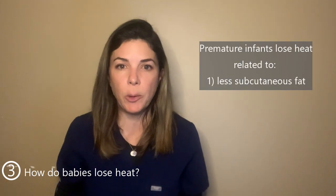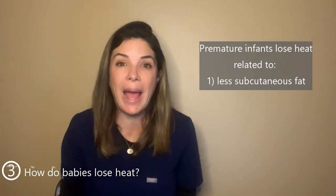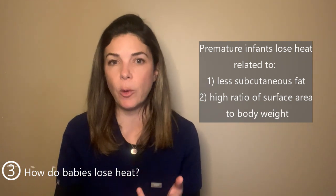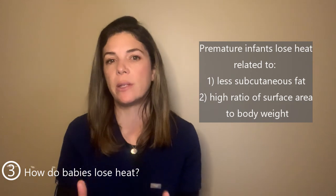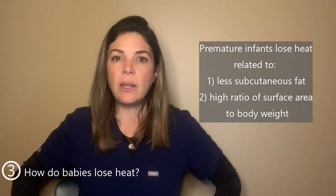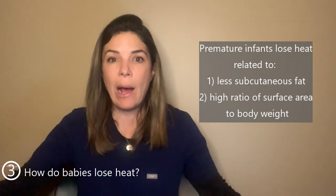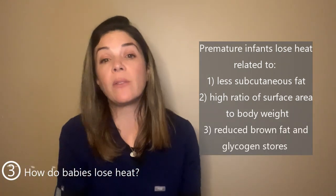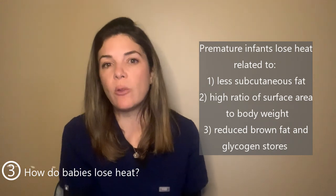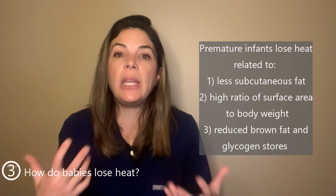Premature infants are especially at risk for heat loss for several reasons. First, they have much less subcutaneous fat — less insulating padding. Second, they have a high surface area to body weight ratio, meaning there's relatively more skin through which heat and water can escape compared to an older adult. Third, premature babies and all neonates have much lower brown fat storage and glycogen storage, which are both energy sources used to generate heat.